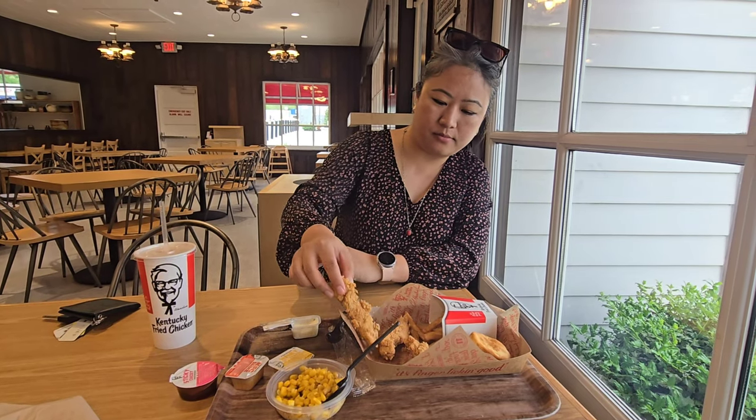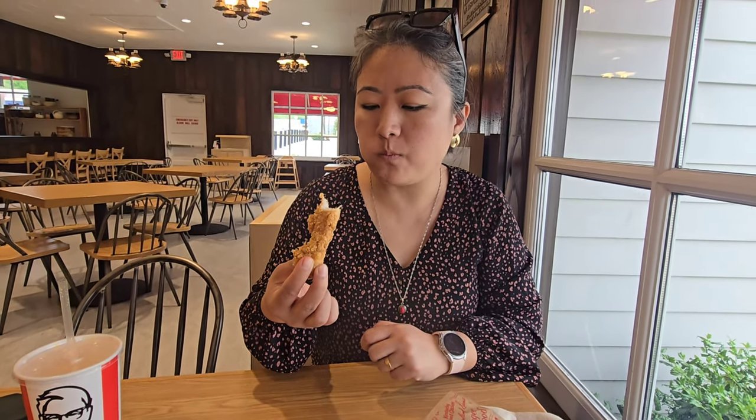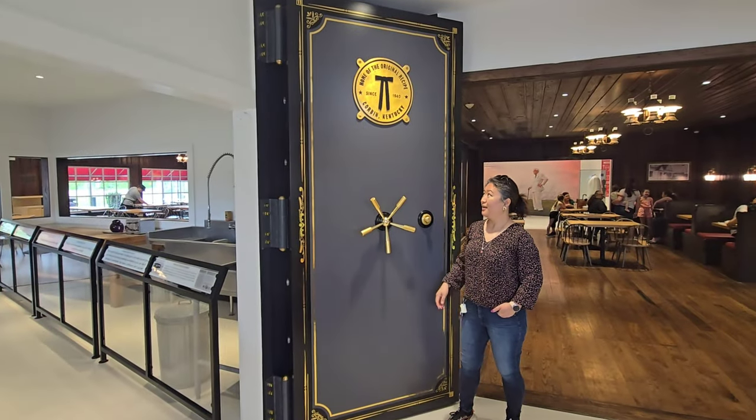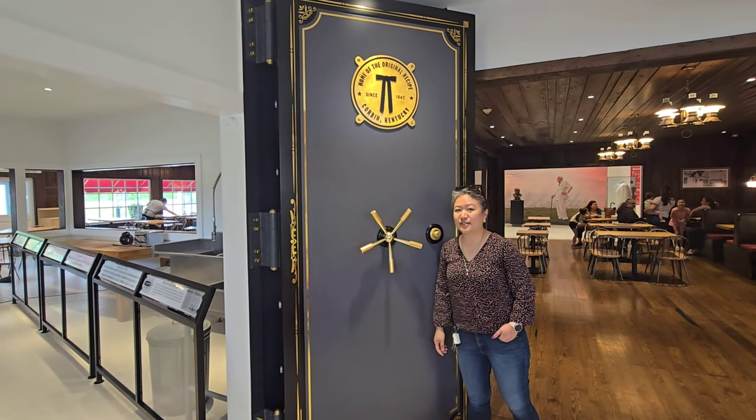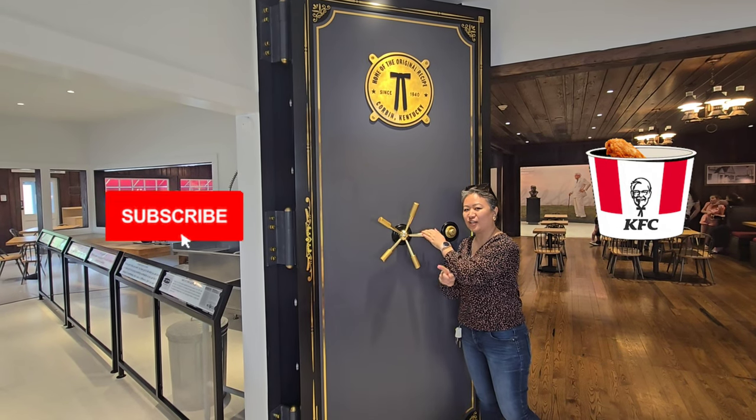It's finally time for the food and an honest review. Honestly, I'm not a big fan of Kentucky Fried Chicken, which is why I tried the chicken tenders this time. The original recipe is logged here.